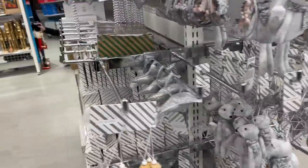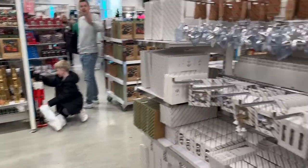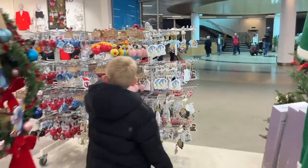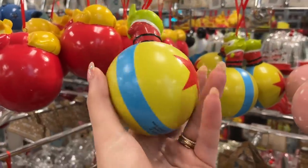So many more decorations in loads of different themes and colors this year than they've had before. Milo is obsessed with nutcrackers — oh, look at that! That's heavy, like resin.